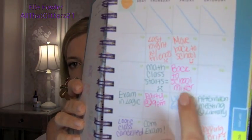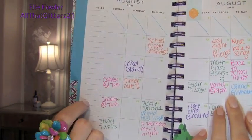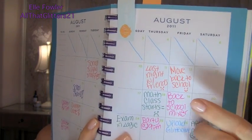Pink is for sorority things — parties, mixers, sisterhood events. For example, 'sisterhood night' and 'chapter' — our weekly sorority meeting every Sunday at 7. Orange is the last color, and orange is basically anything social outside of classes and work that's not sorority-related. If you're not in a sorority you could just have one color for all social events. I have things like 'shopping day with Brittany,' 'dinner date,' 'school supply shopping,' and 'move back to school' in orange.